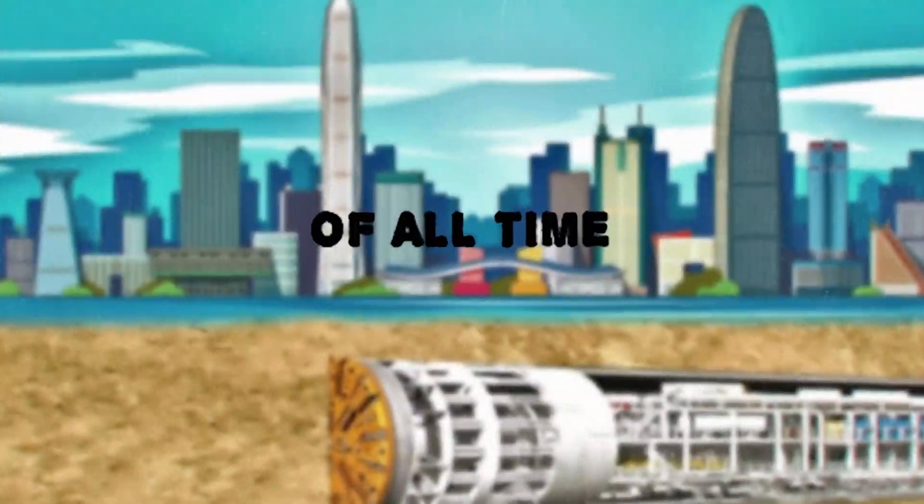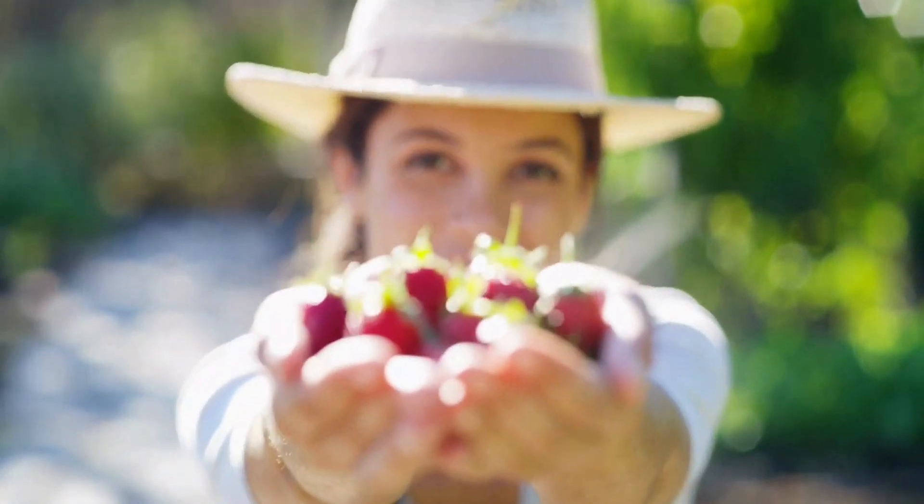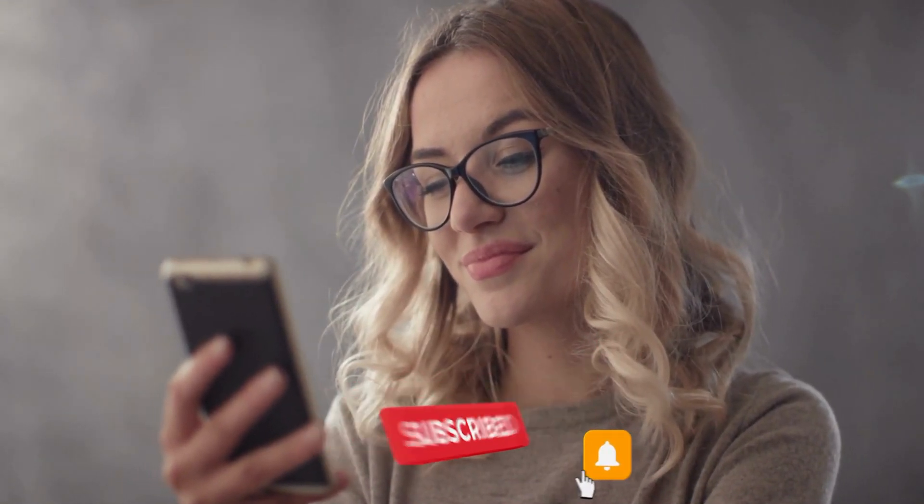Underwater Mega Projects of All Time. Hey everyone, welcome to our channel. If you're new here, welcome, and consider subscribing to my channel and clicking that little bell notification below.